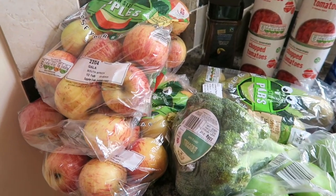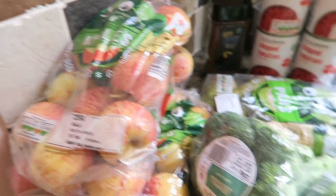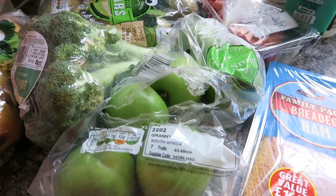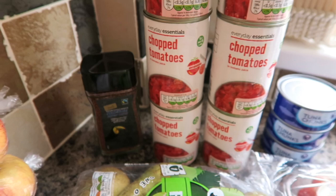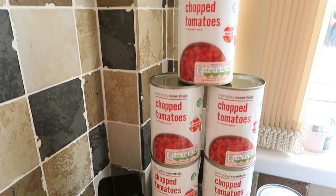Hello everyone, so here is our grocery haul for the week. I've got three bags of the kids' fun-sized apples, I've got some broccoli, I've got some green apples already been opened, I've got a family pack of breaded ham, I've got some fun-sized pears, and I've got some Colombian coffee down there, and seven tins of tomatoes.